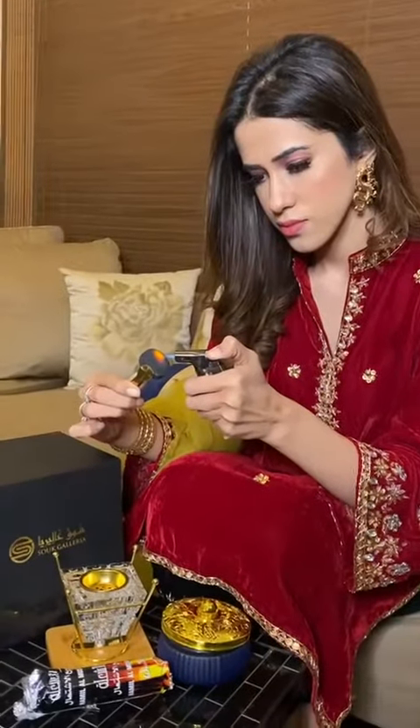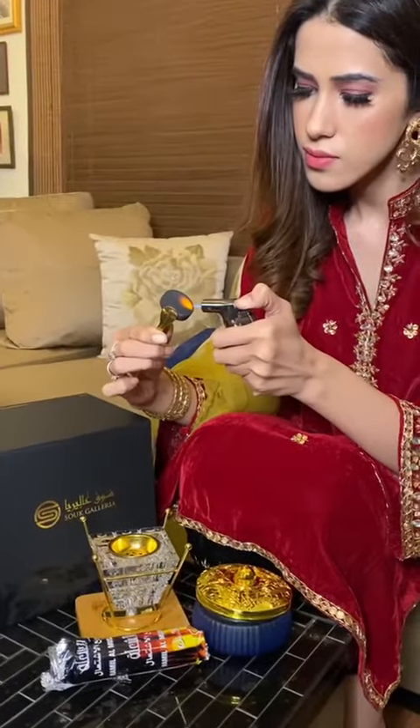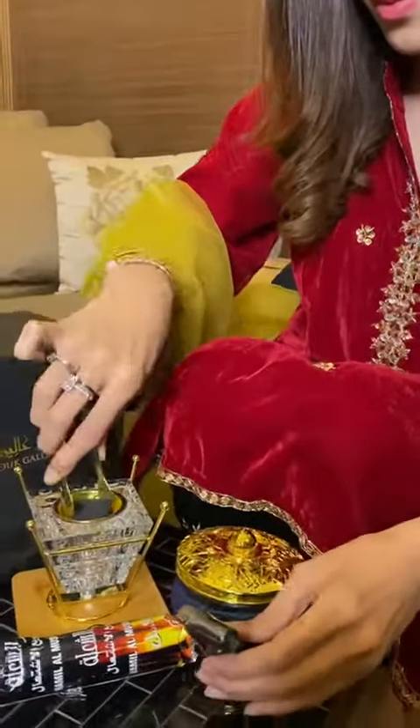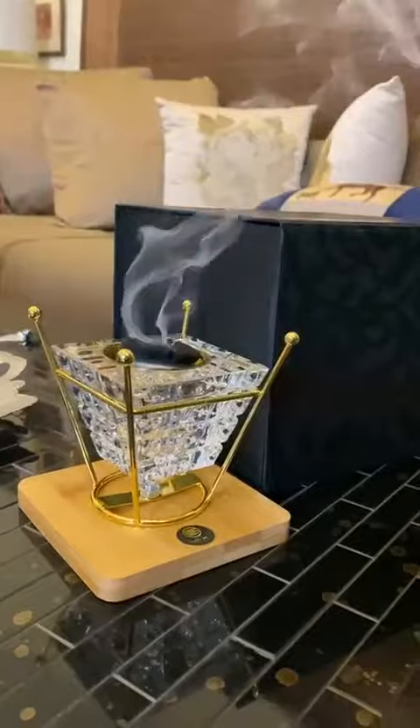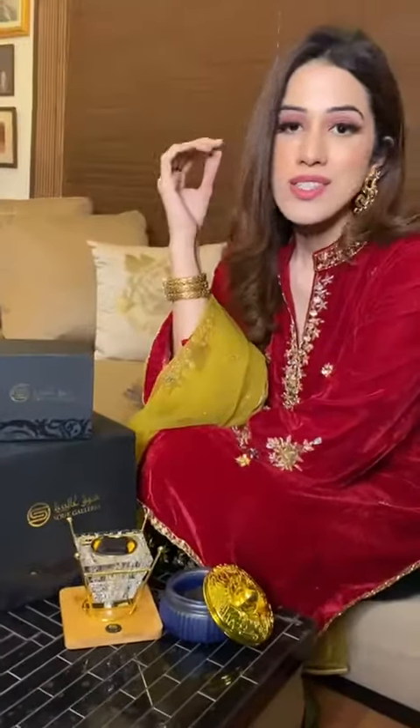You can buy this entire package for convenience and it is also available to buy separately. This multi-purpose crystal burner can be used both as a decoration piece and incense burner. The fragrance is just out of this world — it's really beautiful and I would love to keep it in my drawing room and dining space.